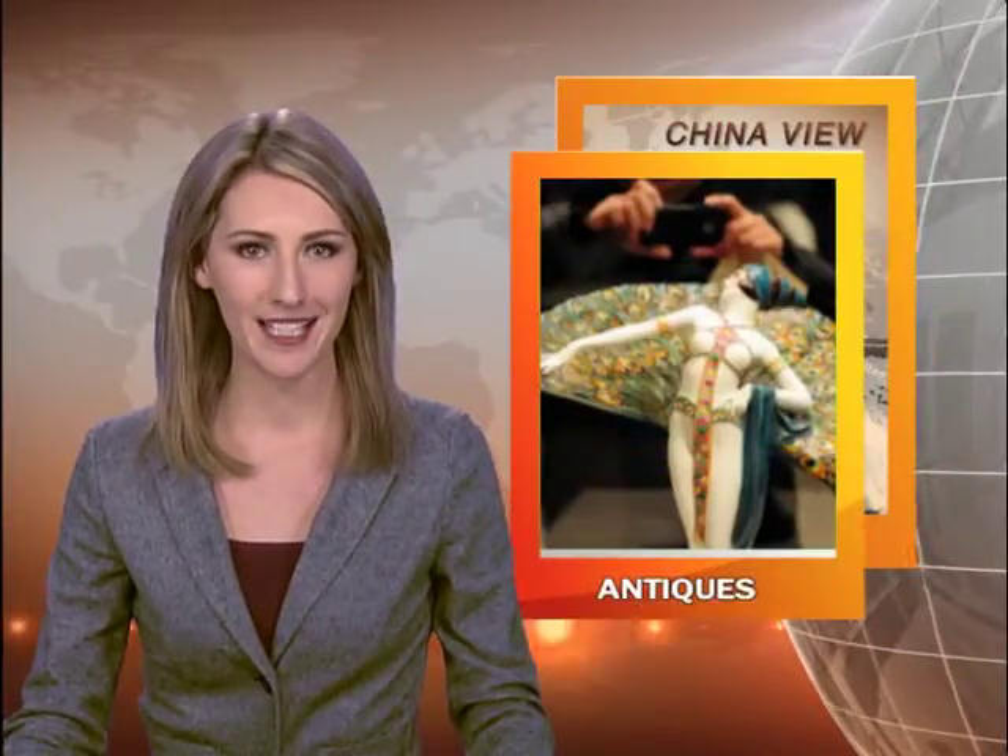An exhibition featuring European antiques from the 19th and early 20th century has opened in Lanzhou, the capital of northwest Gansu Province. The exhibition, which features antiques selected from the Shanghai Museum, is part of the city's New Year celebrations. China View takes a closer look.